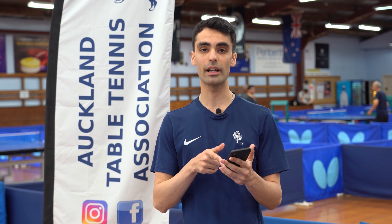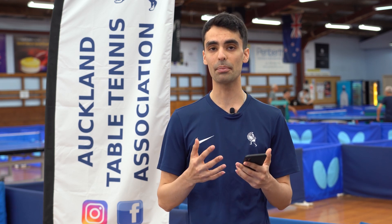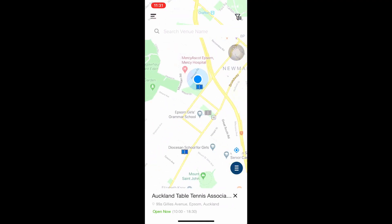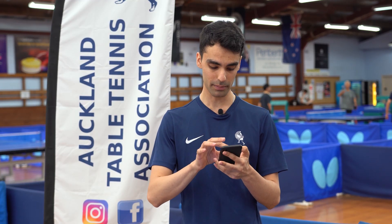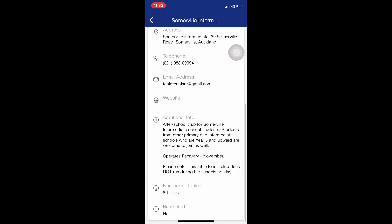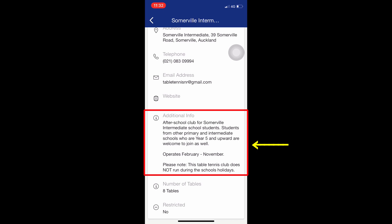Sometimes in the additional information tab there are very important updates on a specific club. For example, if I take you to another venue on the Sikapong app — our Somerville Intermediate Junior Club, which is currently closed — and I scroll down to the additional information field, you can see that for this specific club there's a lot of other information to keep in mind. This is an after-school table tennis club for primary and intermediate students only. That's where you can find more information relating to the club, including opening and closing hours on public holidays.